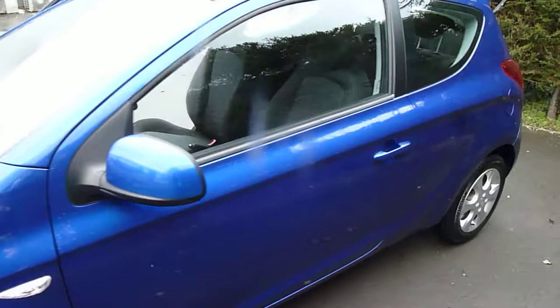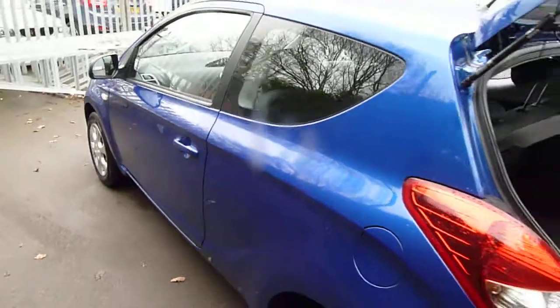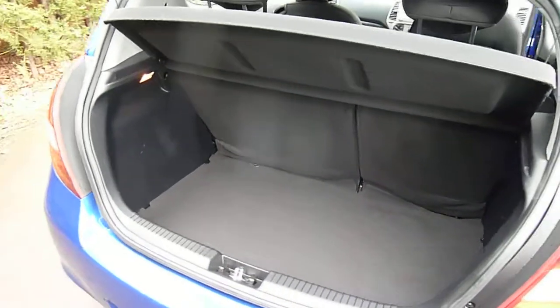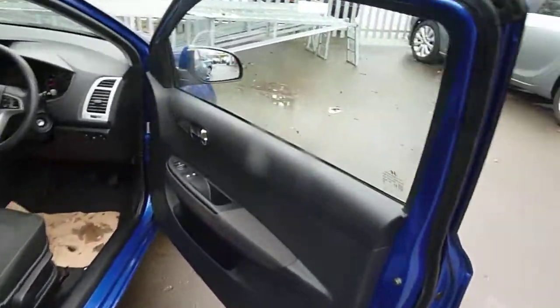As such, it comes equipped with features such as alloy wheels, radio, air conditioning, and Bluetooth. Coming around to the back of the car, we can see it has a nice large boot for the size of the car. This car is only a three-door model.